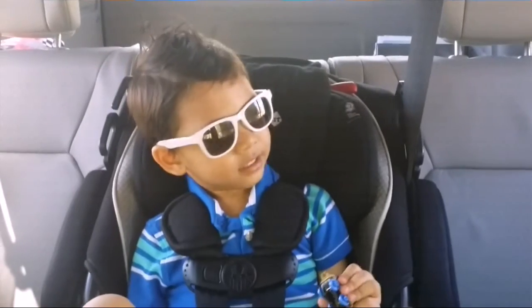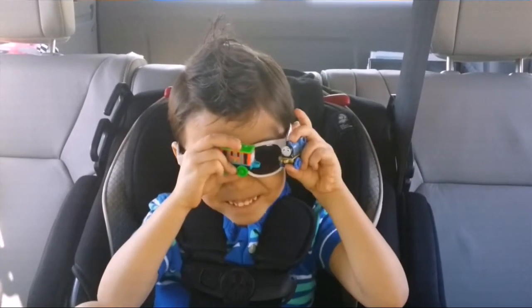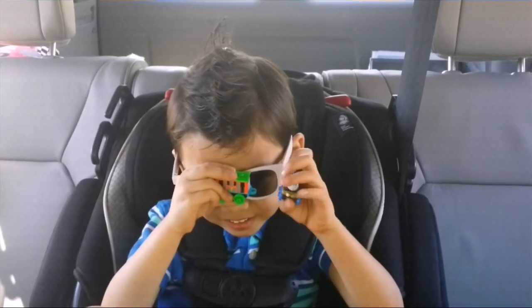Cool, man. What are you holding? Millie and Toby. We want to show it on the camera? Yeah. Those are what? Millie and Toby. Those are Thomas and Friends. Thomas the Train. Minis. Yeah. Mini blind bags? Yeah.